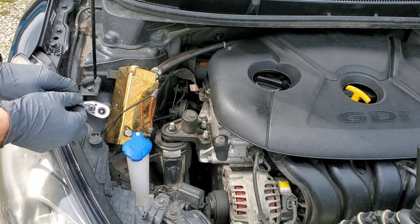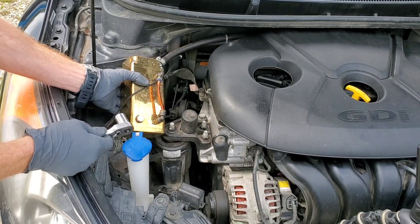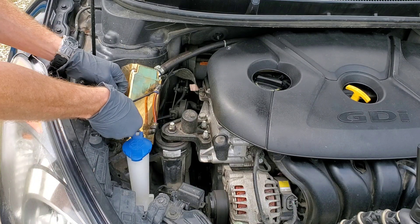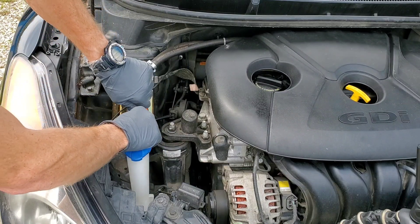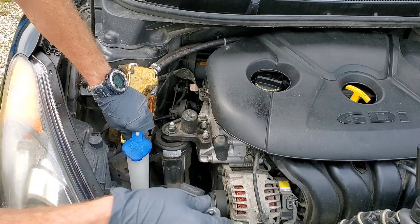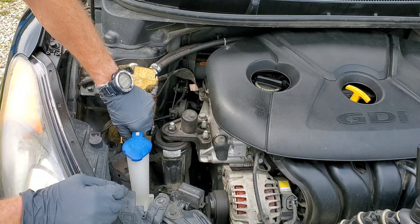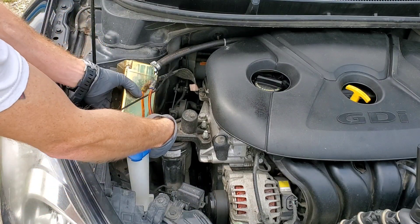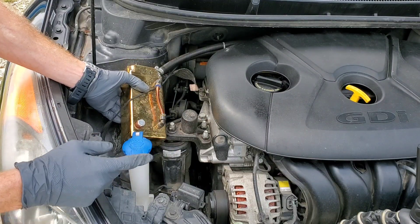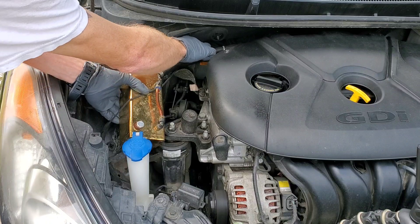First up, you're going to need an oil catch can hooked up to the PCV system, or positive crankcase ventilation. Because all of that oil vapor makes its way around to the PCV system and into the engine, and that's what causes the carbon buildup on the intake valves.